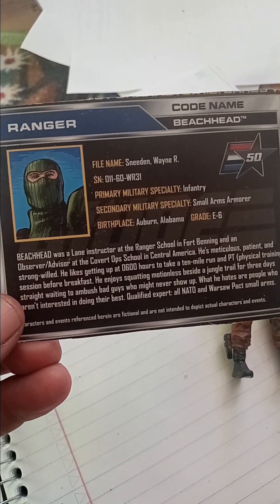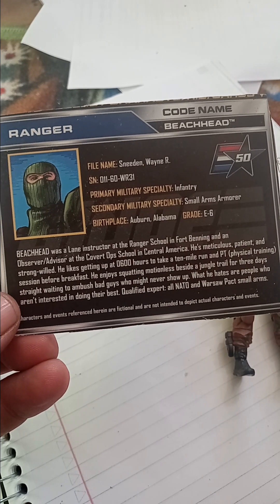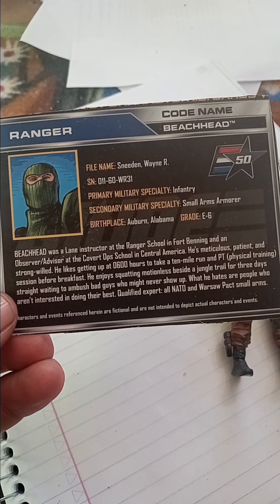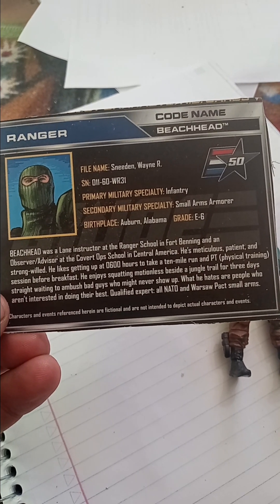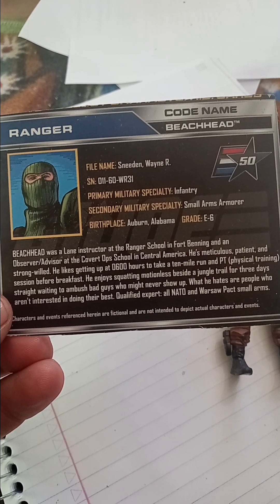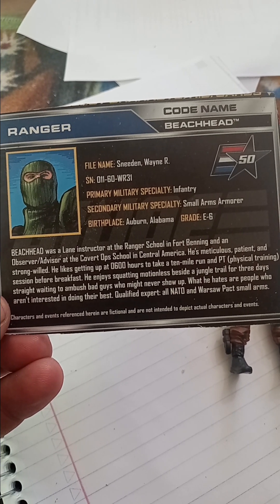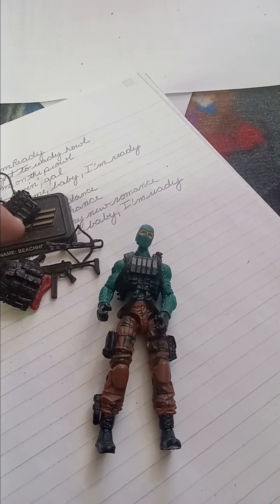First place is Auburn, Alabama. Grade of E-8. Beachhead was a lane instructor at the Ranger School in Fort Benning, and an observer advisor at the Covert Ops School in Central America. He's meticulous, patient, and strong-willed. He likes getting up at 0600 hours to take a 10-mile run and PT physical training session before breakfast. He enjoys squatting motionless beside a jungle trail for three days straight waiting to ambush bad guys who might never show up. What he hates are people who aren't interested in doing their best. Qualified expert at NATO and Warsaw Pact Small Arms. But what it doesn't mention is his lack of wearing deodorant — if y'all remember the cartoon and the original Beachhead when he was first introduced.